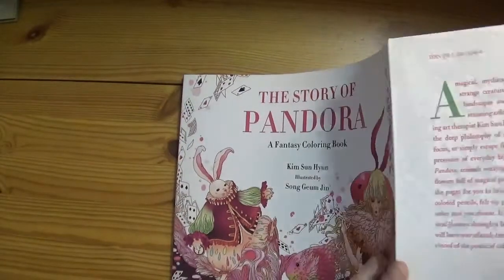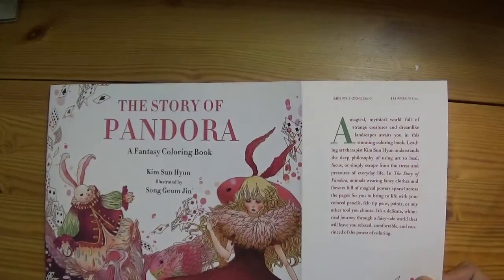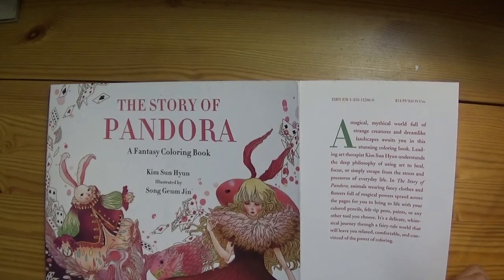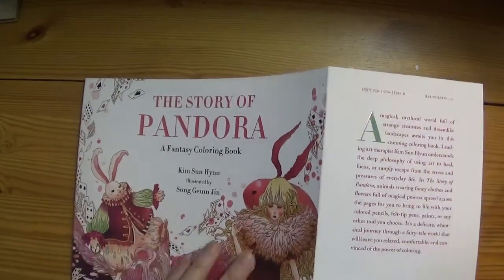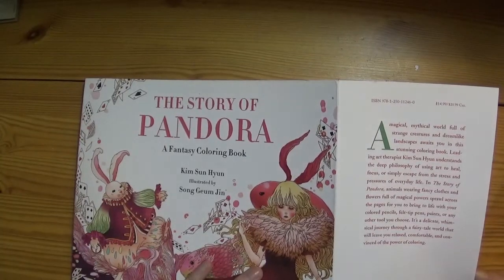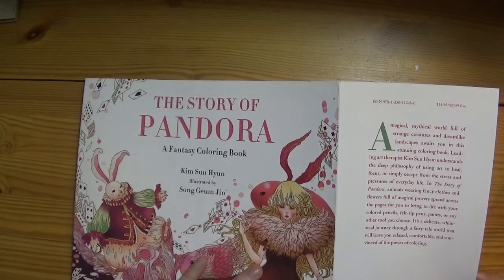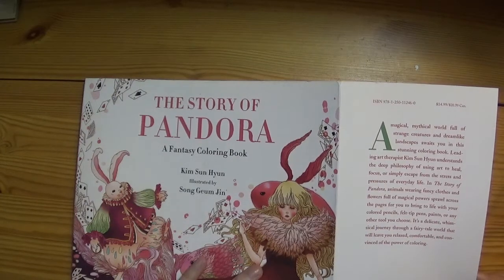It's got these French fold-out pages. 'A magical mythical world full of strange creatures and dreamlike landscapes awaits you in this stunning colouring book.' Leading art therapist Kim Sun Hyun understands the deep philosophy of using art to heal, focus, or simply escape from the stress and pressures of everyday life.